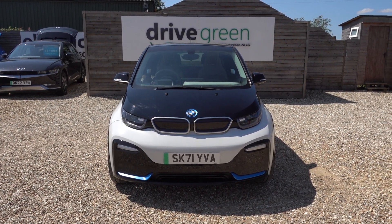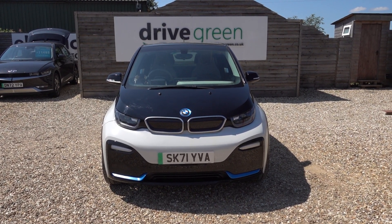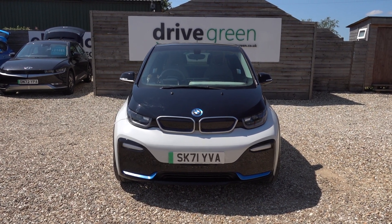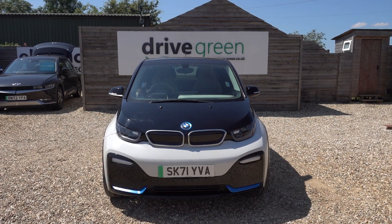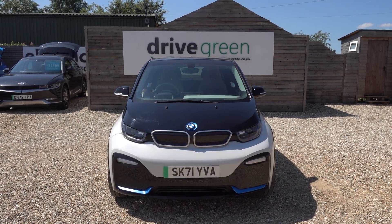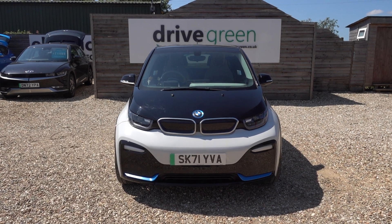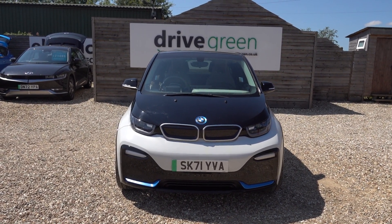If you're after an i3s, this is a lovely example — condition is good, low miles, a really nice stylish colour combination. This car's here on the forecourt, ready for a test drive or a viewing. Alternatively, we can deliver this car straight to your home. Thanks for watching — be sure to watch all our i3 and i3s content on our website and YouTube channel. Hopefully you'll find those videos useful and hopefully we'll speak to you soon.